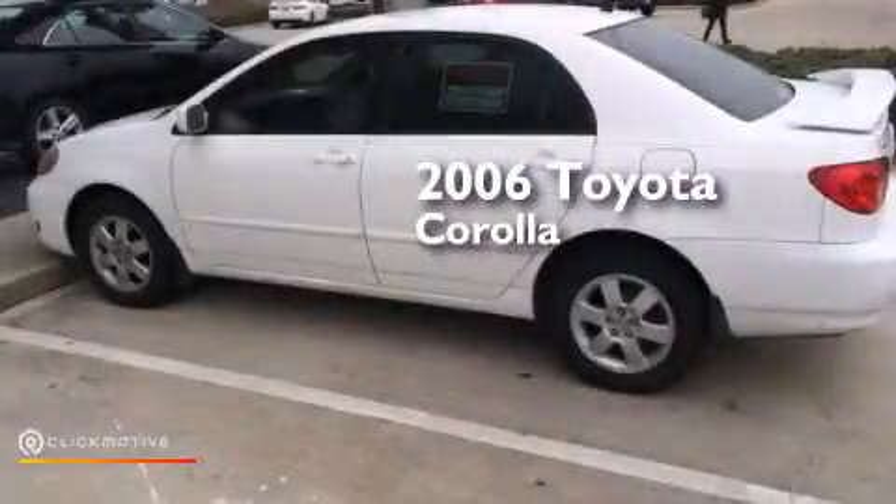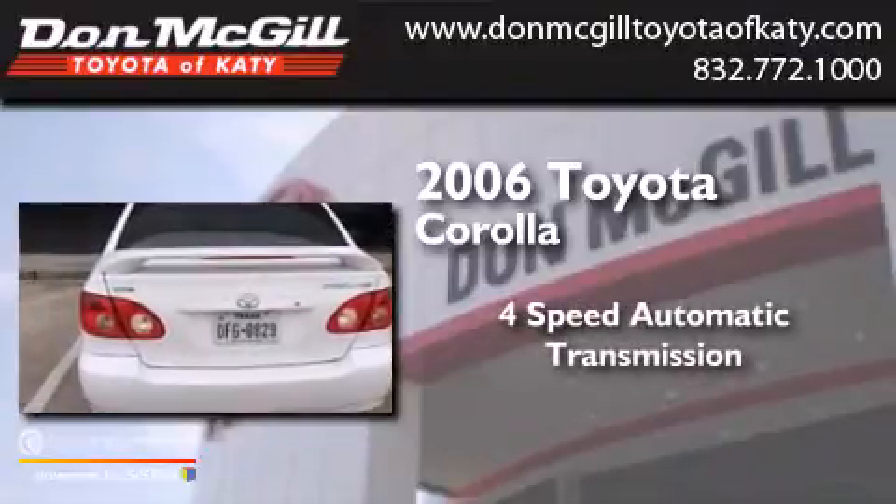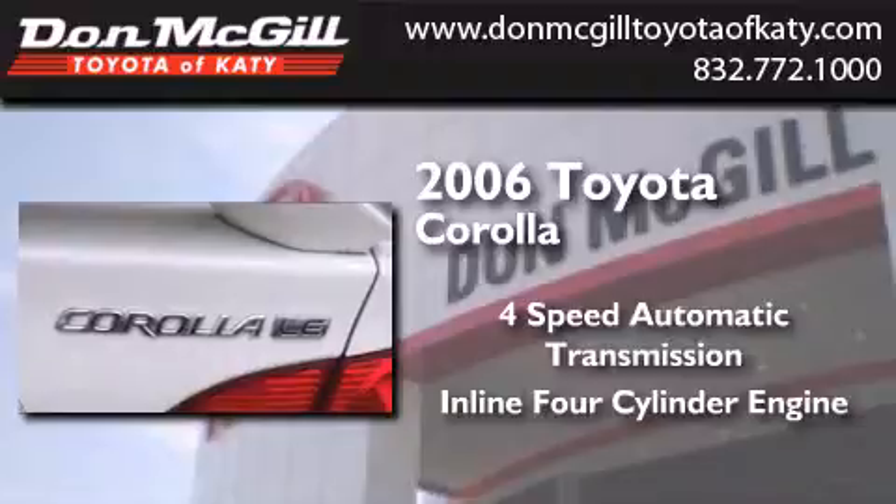This is a 2006 Toyota Corolla. This four-door sedan has a four-speed automatic transmission and an inline four-cylinder engine.